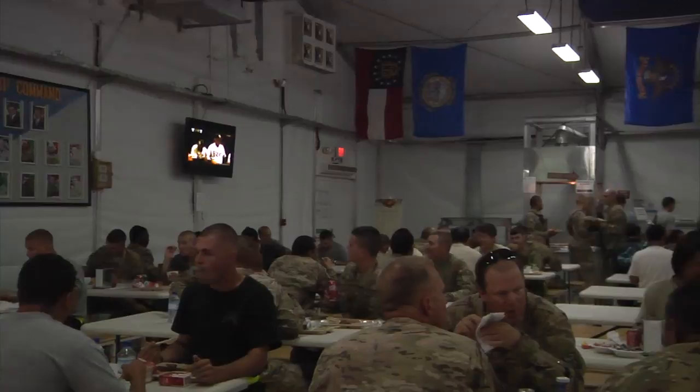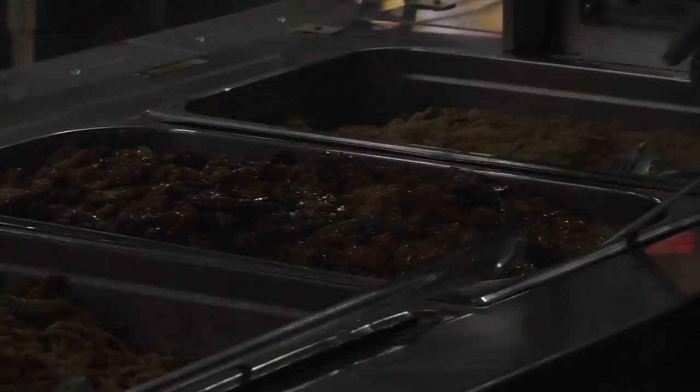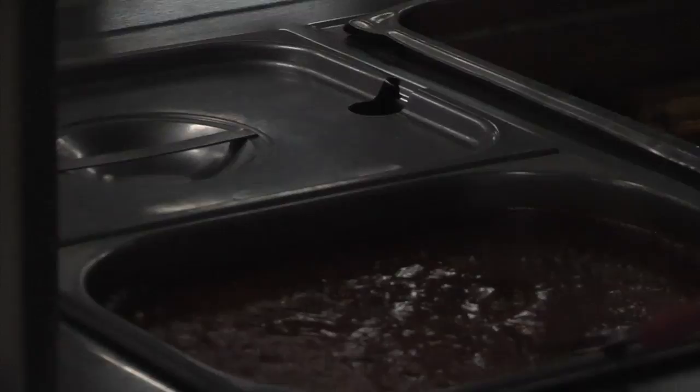Here at Spin Boldak, we offer four hot meals a day and a 24-hour sandwich bar. On the grill, we do Philly steak and cheese, gyro rolls, burgers, and hot dogs. Every day we do a different bar — we have an Indian bar one day, an Asian bar, a taco bar, a different kind of bar nearly every day.